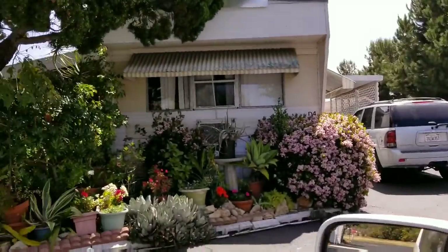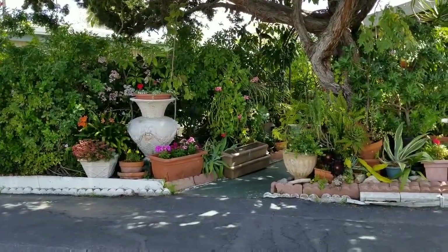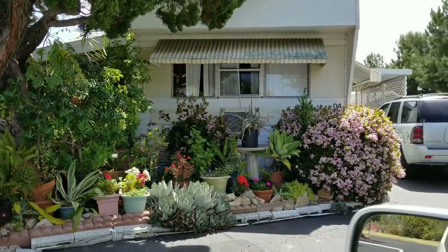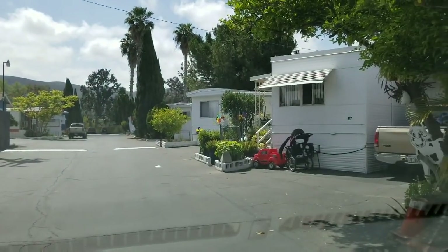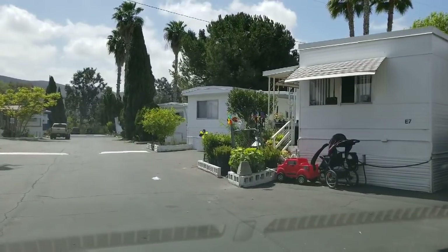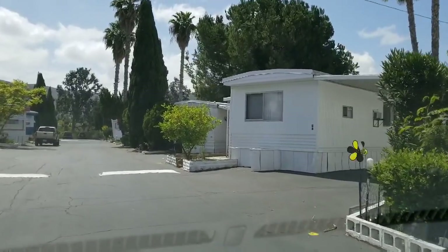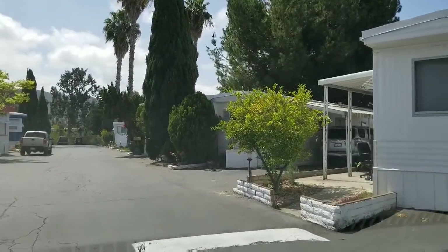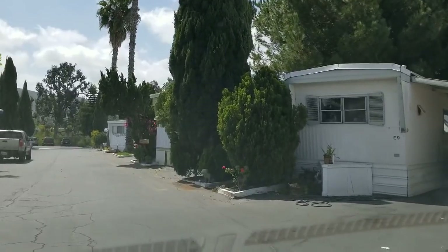Look at this y'all — oh my goodness. That looks like Debra Joy lives there. Isn't that adorable? Now you can see right here on the left, there's a baby buggy and a little toy. But everything is neat y'all. It's not trashy at all. I just love it.